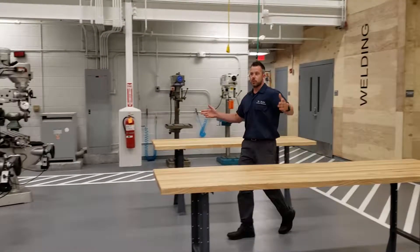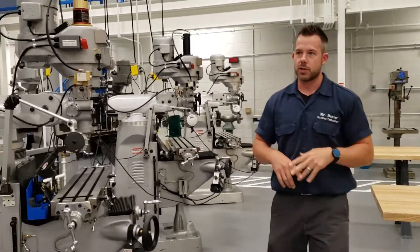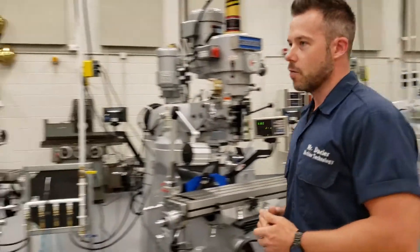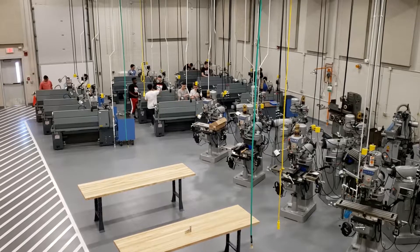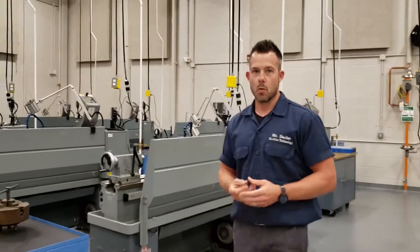This is our manual milling area and this is where our sophomores and juniors kind of hone in on their manual techniques and their skills. Back over here, this is our manual lathe area. Sophomores, juniors, freshmen — everybody will work on these machines, turning round parts into works of art.